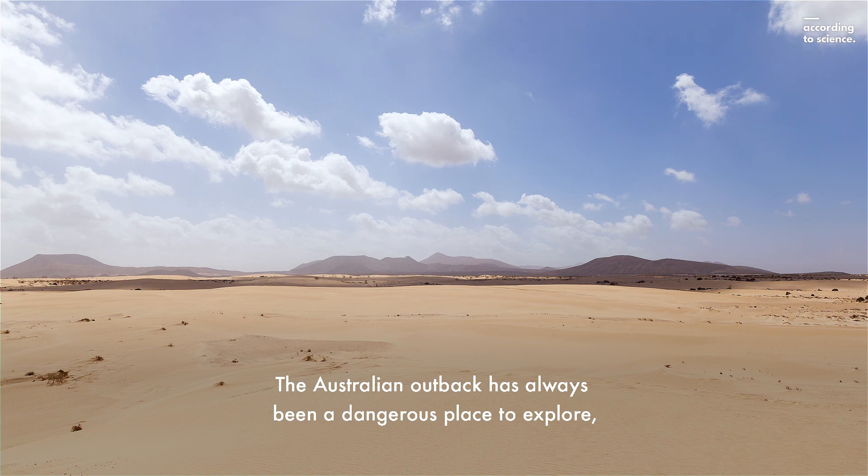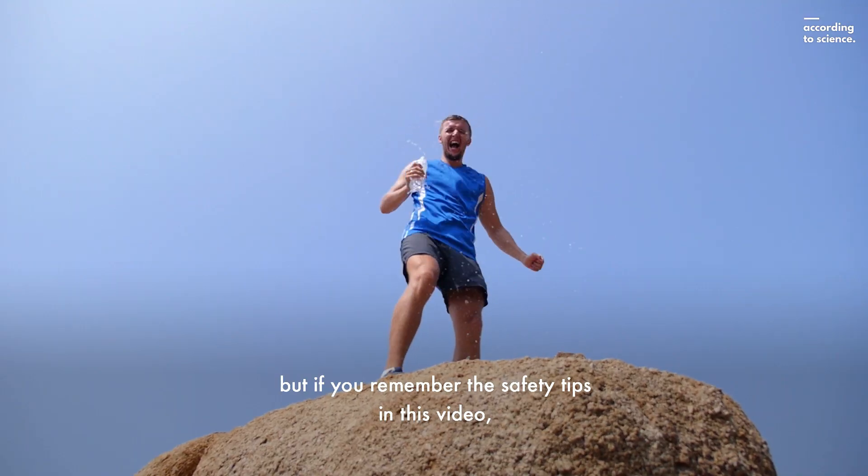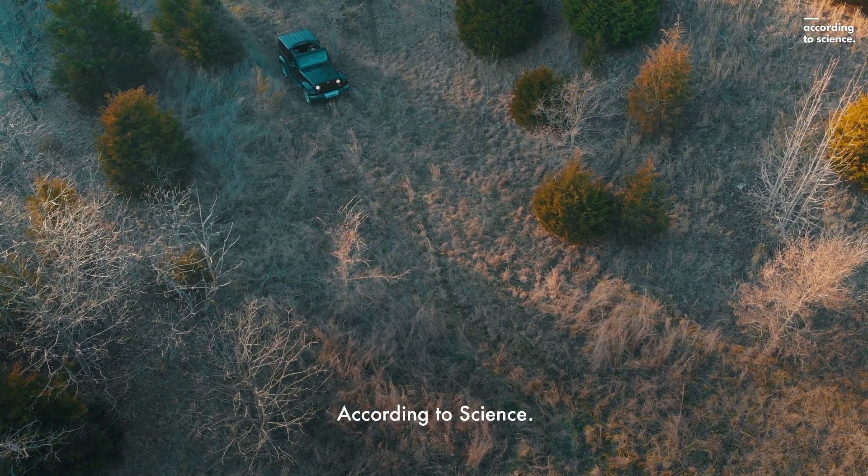The Australian outback has always been a dangerous place to explore. But if you remember the safety tips in this video, you have a good chance of surviving the outback, according to science.